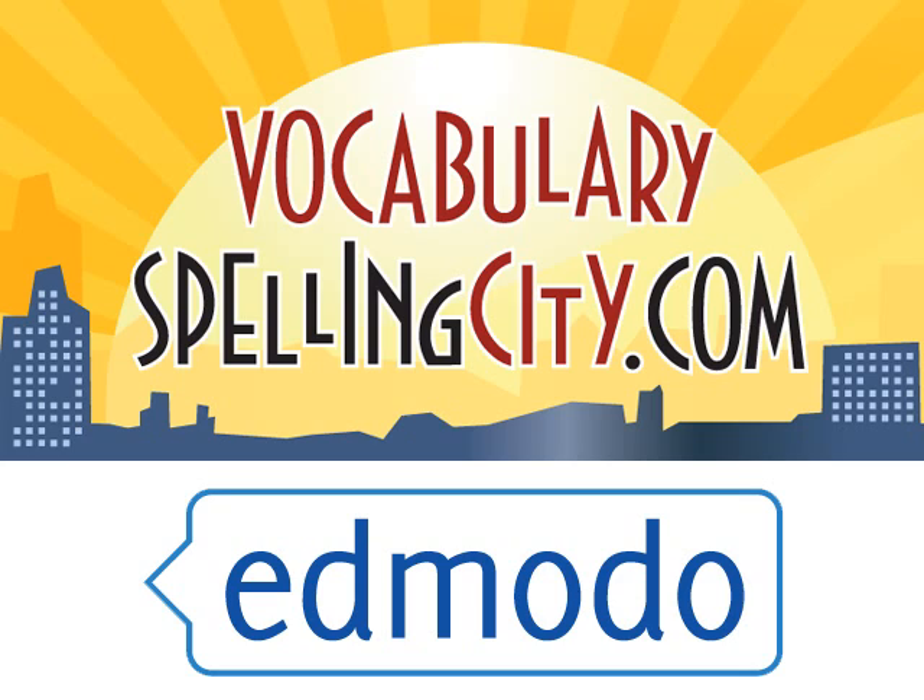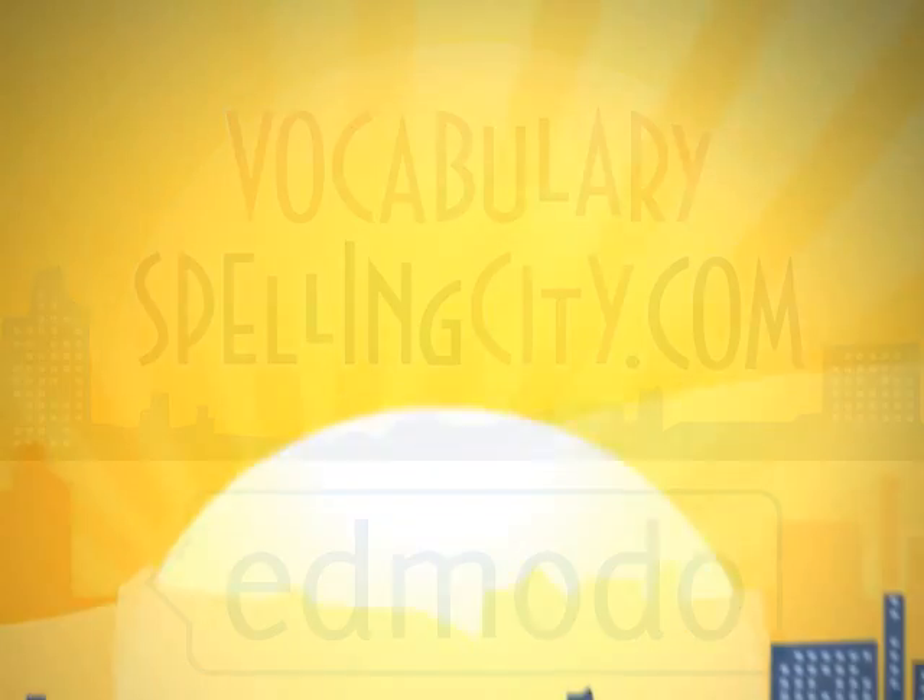Becoming a Vocabulary Spelling City Premium Member through Edmodo has made teaching word study across the curriculum so simple for me and so fun and engaging for my students.